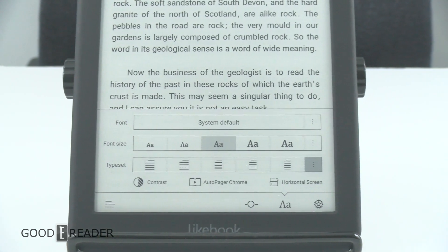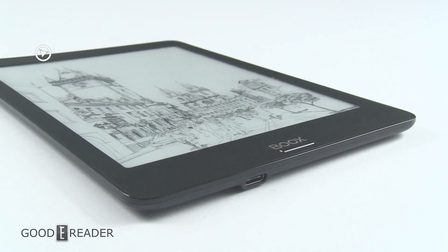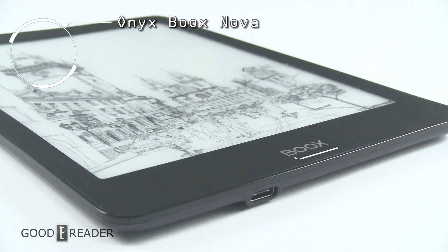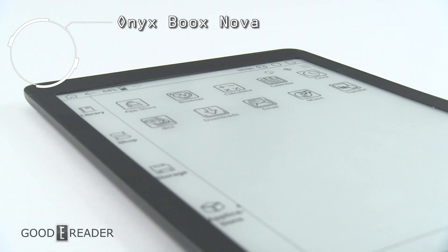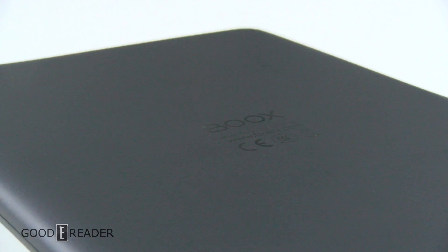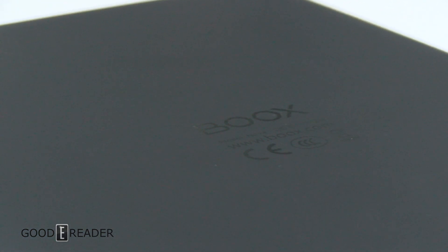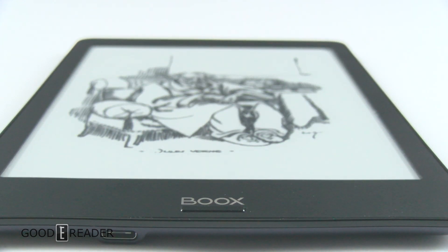One of our top picks and best e-reader of the year is the Onyx Boox Nova. The Nova features a 7.8-inch E Ink HD screen with a resolution of 300 PPI. Under the hood is a 1.6 gigahertz quad-core processor, 32 gigs of storage, 2 gigs of RAM, USB-C, a 2800 milliamp battery, and Android 6.0.